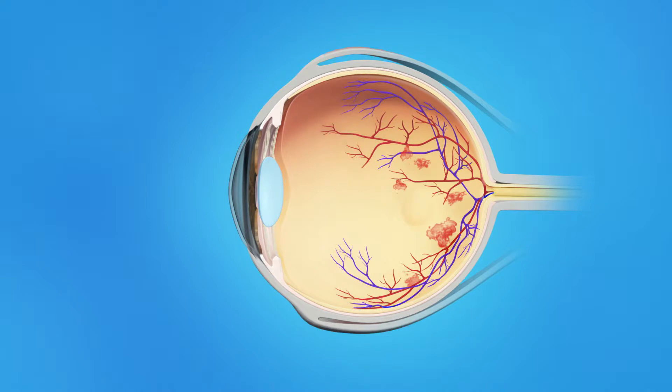Your ophthalmologist will determine how many injections you need over a period of time. To prepare for your medication injection, your ophthalmologist will clean your eye to prevent infection and numb your eye with anesthesia to reduce discomfort during the injection. Your pupils may be dilated or widened with dilating eye drops.